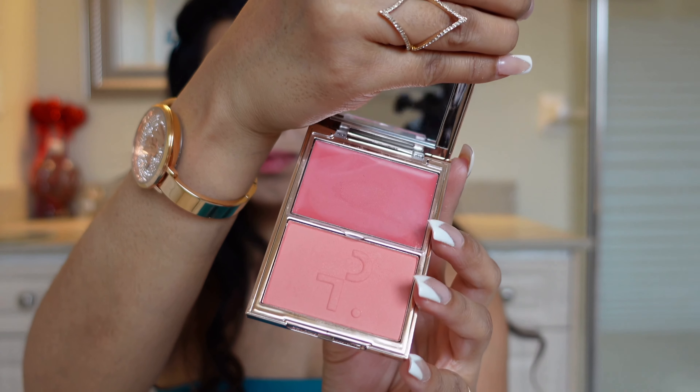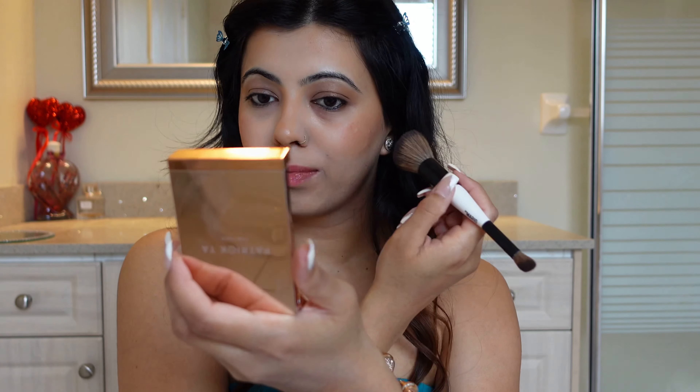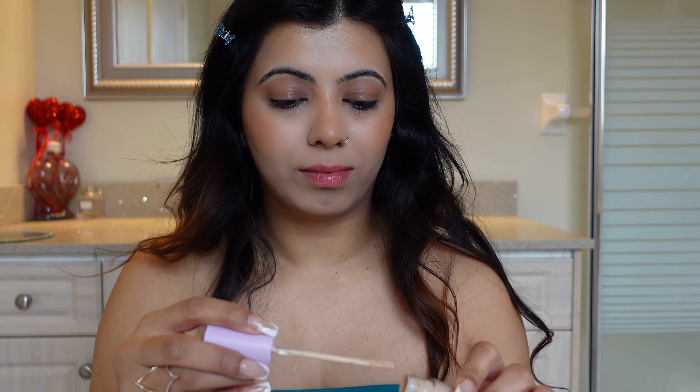I'm so excited to try this new Patrick Ta blush — these are some new shades they just launched, so I'm going to try one of them. This concealer is my new love; just a few dots on your face and it's enough.